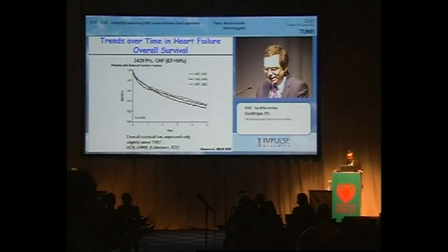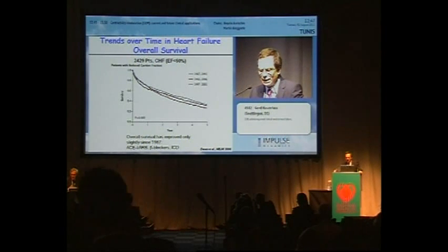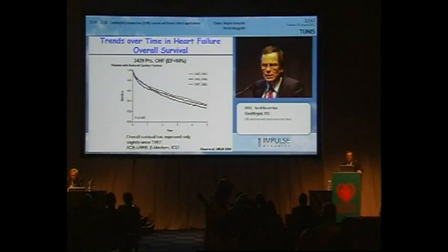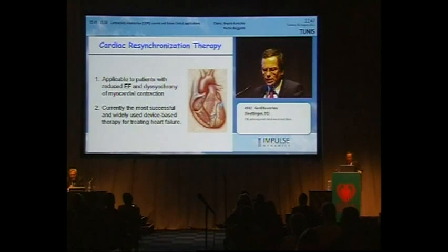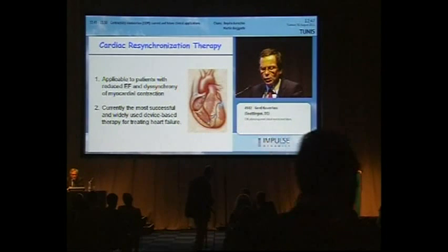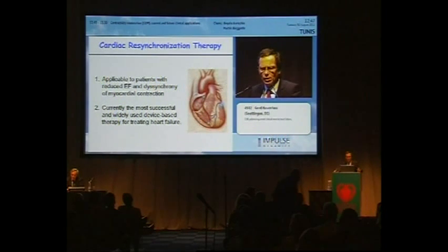It's rather depressing to see that at least from 1987 to 2001, although there was a small improvement, there was not really the tremendous shift in this survival curve that we would like to see, despite these new treatment approaches. Cardiac resynchronization therapy improved the situation in patients with heart failure. It's applicable to patients with reduced ejection fraction and those who have dyssynchrony of myocardial contraction, and it is currently the most successful and widely used device-based therapy for treatment of heart failure.